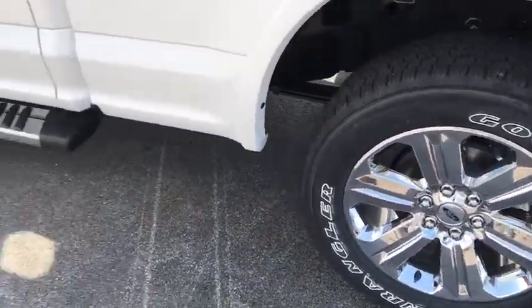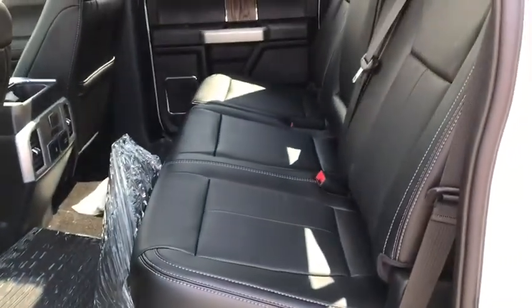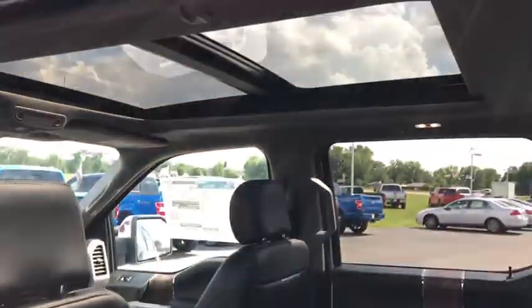Universal garage door opener, center armrest, rear window defroster, power windows, fog lights, electronic stability control, security system, compass, heated steering wheel.